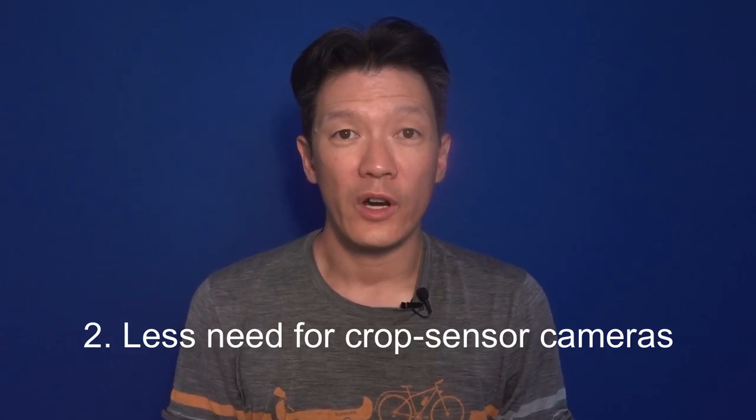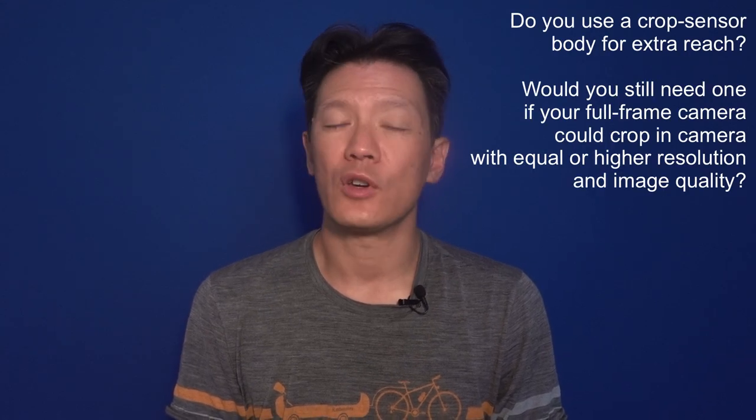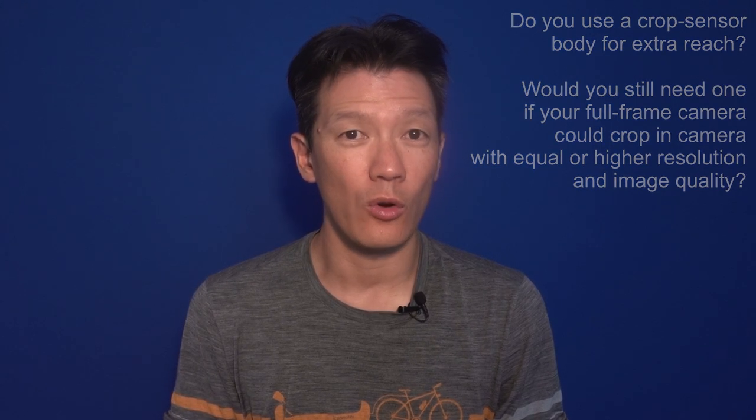The other way we often try to get more reach is by using a crop mode — either cropping in-camera to APS-C mode or using a crop sensor camera. Most crop sensor cameras nowadays are around 24 megapixels; all current Sony APS-C cameras, for example, are 24 megapixel. The Sony a7R III with its 42 megapixel sensor had an 18 megapixel crop mode, but with the 61 megapixel a7R IV you'll be able to shoot a crop mode image of 26 megapixels — more than current APS-C cameras.